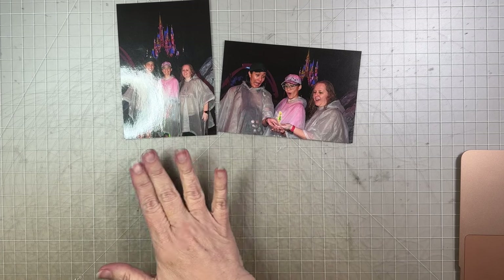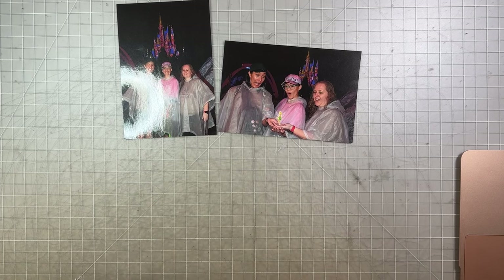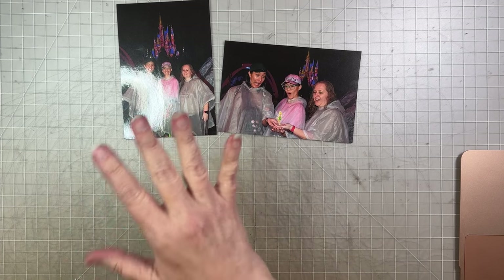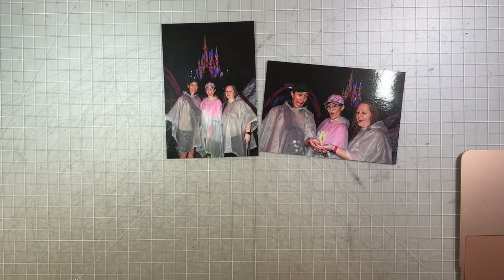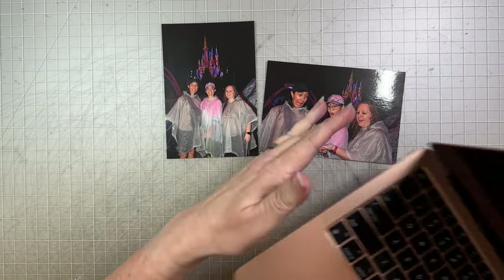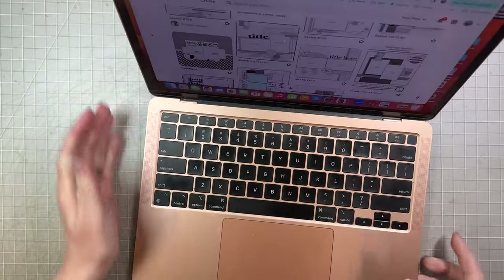As I was looking at these pictures and thinking about this, I was having trouble coming up with an idea. So I decided to go ahead and pull out Pinterest again, which I haven't done for the last few layouts.